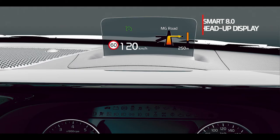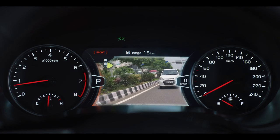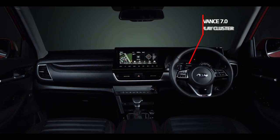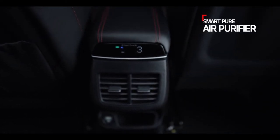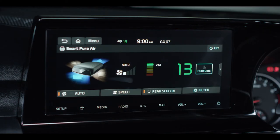The Smart 8.0 Head-Up Display shows all important driving information at the driver's eye level for a distraction-free and safer drive. The 360-degree camera with blind-view monitor and around-view monitor not only aids in parking but also helps you see through blind spots while driving. The Advanced 7.0 Colour Display Cluster shows all important information on the cluster, reducing driver distraction and enhancing interior appeal. The SmartPure Air Purifier keeps cabin air clean and fresh while added fragrance improves the ambience further.